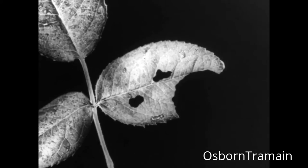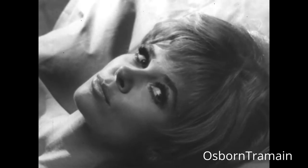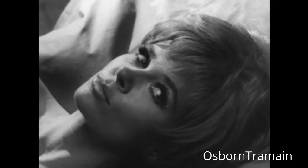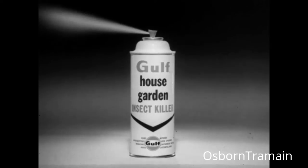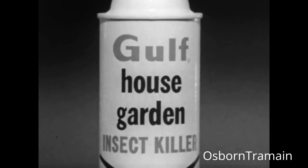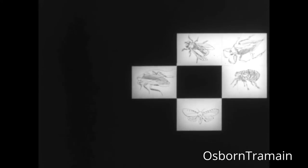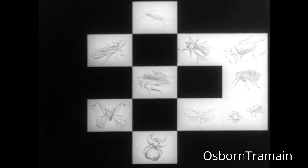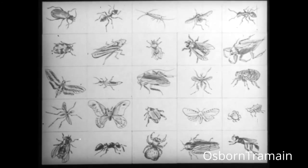It shouldn't have happened in the first place. This wouldn't have happened either if she had used Gulf House and Garden Insect Killer. The exclusive Gulf formula was developed to give you the most effective house and garden insect killer you can buy. Kills all 26 most bothersome insect pests and kills them fast.